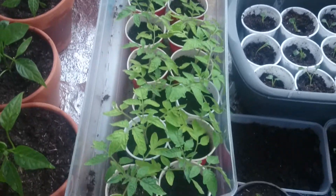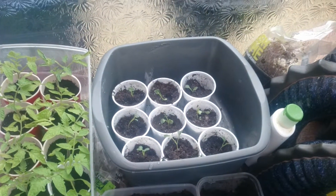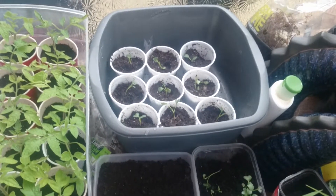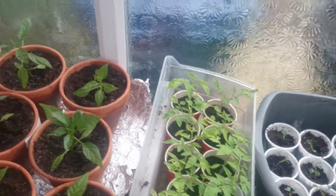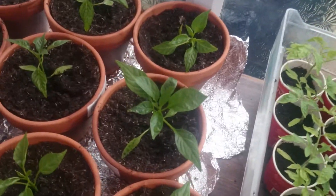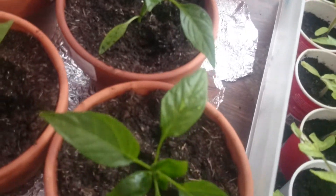Tomatoes are doing well, nice and stocky. I put a bit of kale in two different pots. I've just done them so they're still a bit floppy but they should come back into life. And there you go, a little zoom up on the old bad boys. Beautiful.